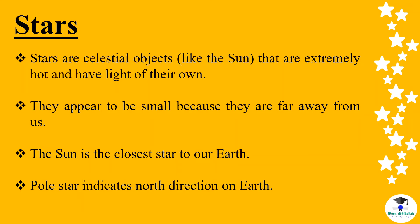Stars are celestial objects like the sun that are extremely hot and have light of their own. They appear to be small because they are far away from us. The sun is the closest star to our earth. The Pole Star indicates the north direction on earth.